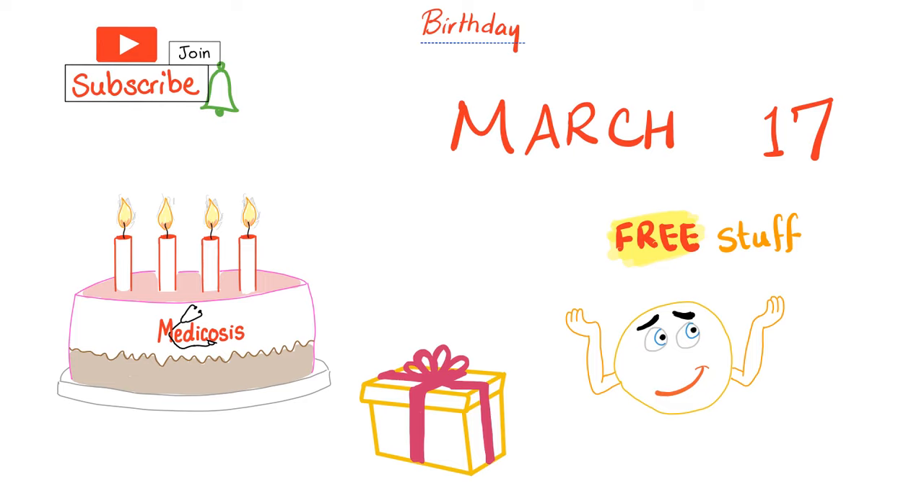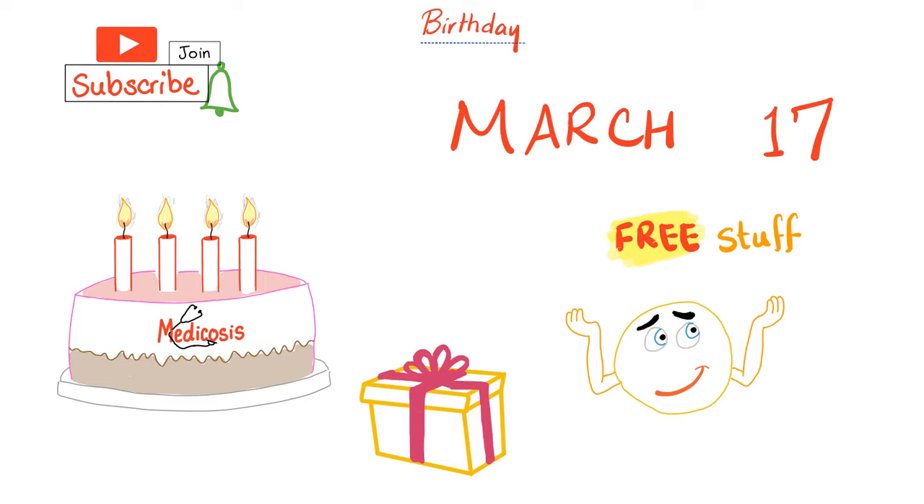Medicosis birthday is coming March 17. Tons of free gifts will be available for a limited time, so please hit that bell next to the subscribe button to get notified when the video is released. The video will be released between March 17 and March 20.